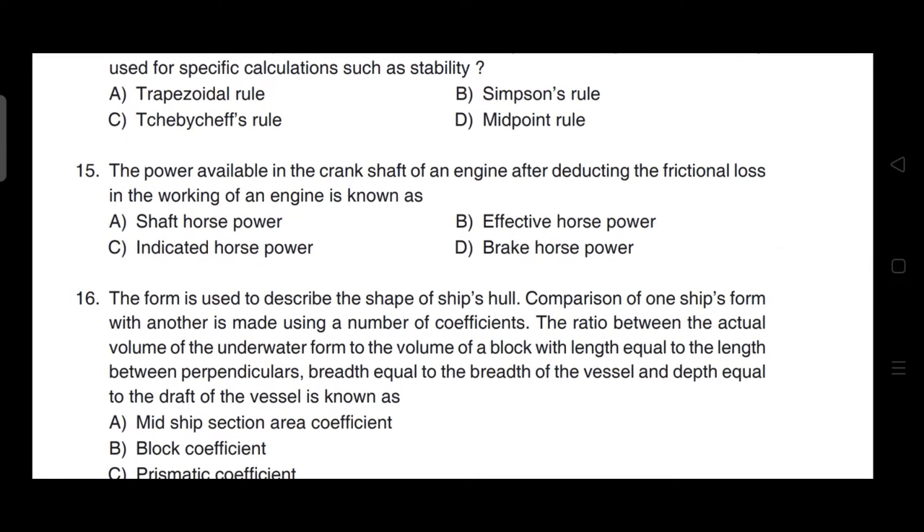The power available at the crankshaft of an engine after deducting frictional losses is known as — correct answer is option D — it is brake horsepower.